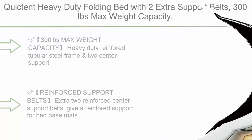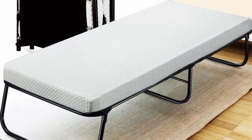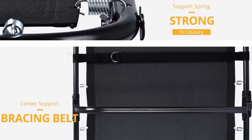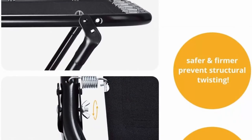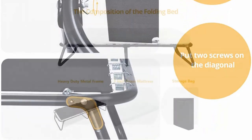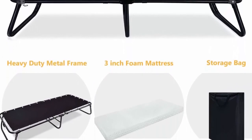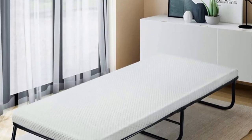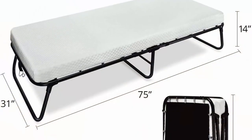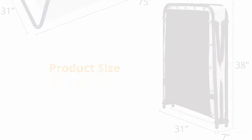Top 1: Quick heavy-duty folding bed with two extra support belts, 300-pound max weight capacity. Guest bed with 3D stretch knit material cover mattress and storage bag. Heavy-duty reinforced tubular steel frame with two center support belts ensures stability up to 300 pounds. Comfortable soft foam mattress with micro-quilt 3D stretch knit cover offers friction to keep it in place and a soft skin-touch feeling. Folds compactly into the included storage bag. Two-year warranty, easy to assemble — no tools needed.